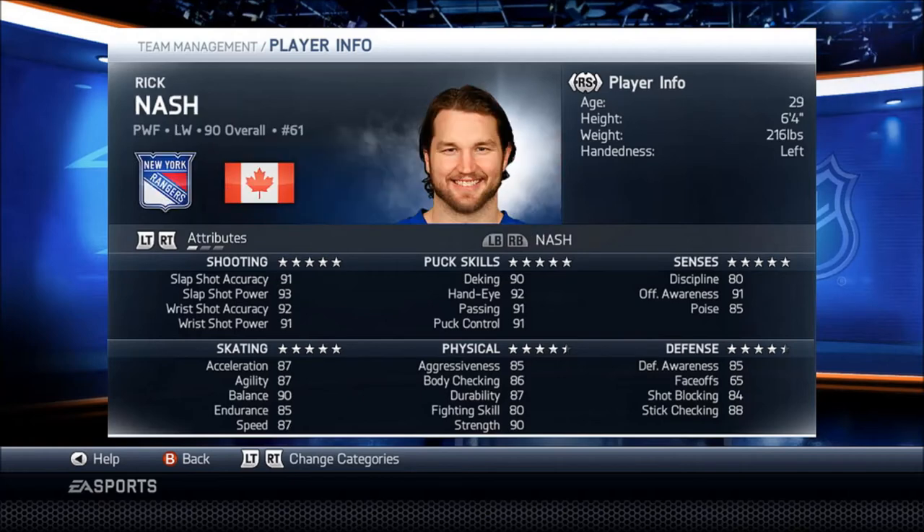Then we got Rick Nash. He's not a fast player in this game, just like in real life — he only has 87 skating. I think it got boosted up by one point from last game. He has overall nice stats.